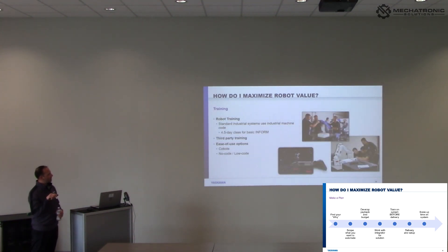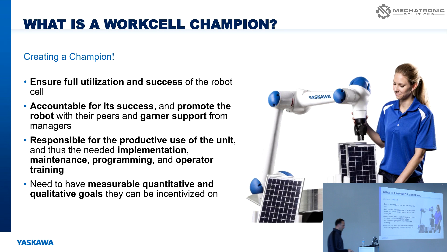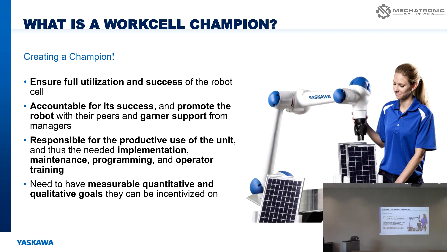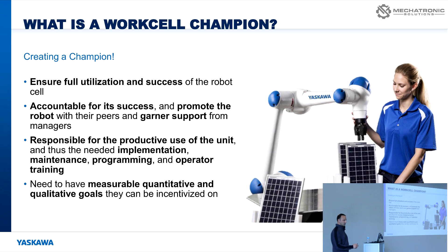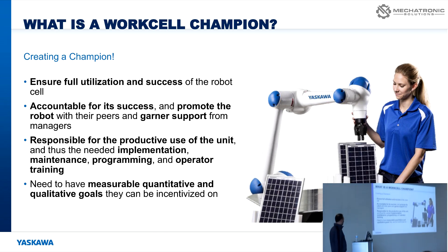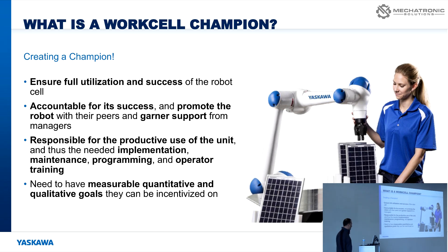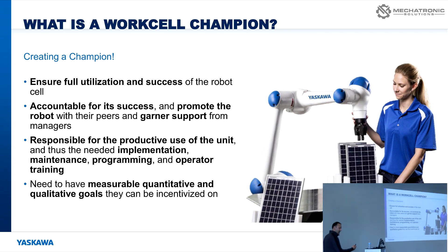I want to talk about developing a work cell champion — this is as important for integrators to discuss with your customers as it is for me to discuss with end users. For a first-time automation customer, if there's not a work cell champion in that building — whether it's welding, pick-and-place, or anything else — the potential for that system to operate efficiently goes down dramatically. The work cell champion ensures the system is fully utilized and successful. They take its success personally, they want to own the cell, and there have to be measurable, quantitative goals.